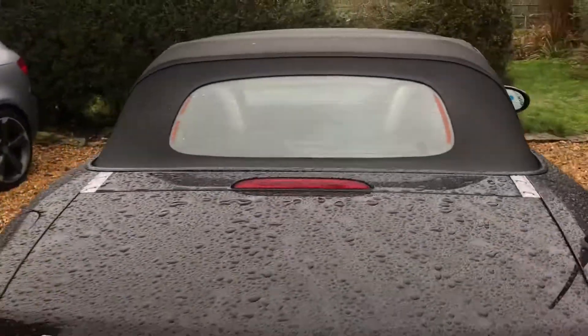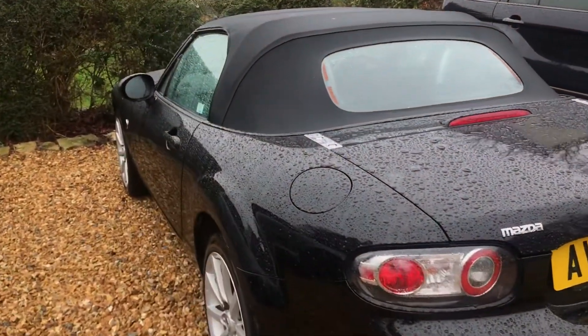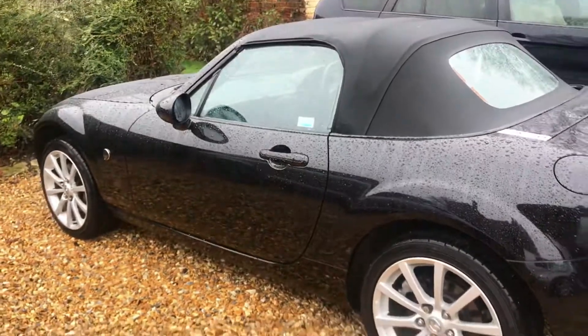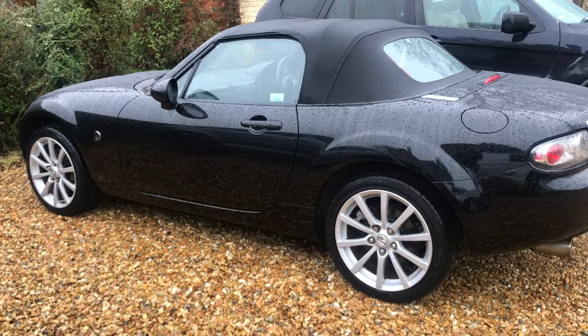It comes with heated leather and Bose audio. In spite of its ridiculously low mileage, it has evidence of six services, three of which were carried out at Mazda, and it's in great order.